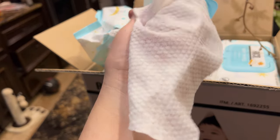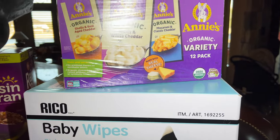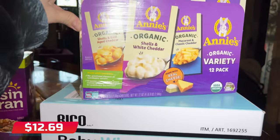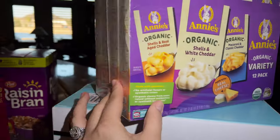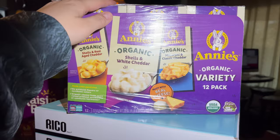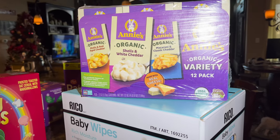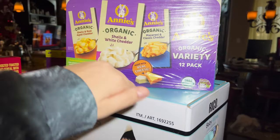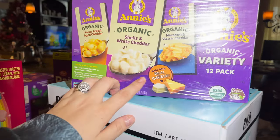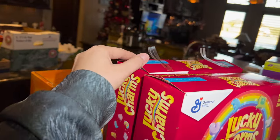I got this Shells variety 12-pack — I think it was $12.99. There are 12 of them and they're made with real cheese. Matthew loves this so much; he's a really picky eater but he absolutely loves mac and cheese, and since it's made with real cheese I'm happy with it. Then I have Lucky Charms — this came as a pack, though the boys have already opened it.